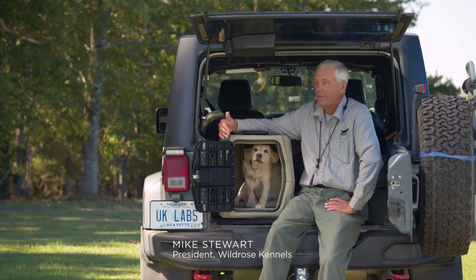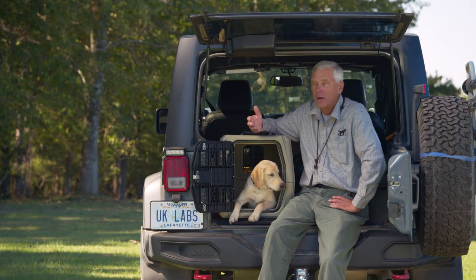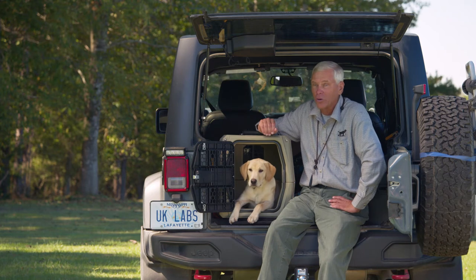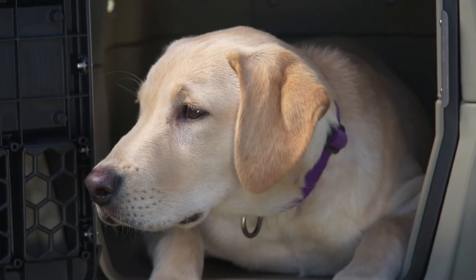On the road again — we love destination travel with our dogs, so we have to teach the puppy, or at least acclimate the puppy, to be comfortable in the vehicle when traveling. We don't just start off putting the puppy in the car and riding him around, for fear he might get car sick and have a bad experience. So we start off with progression.